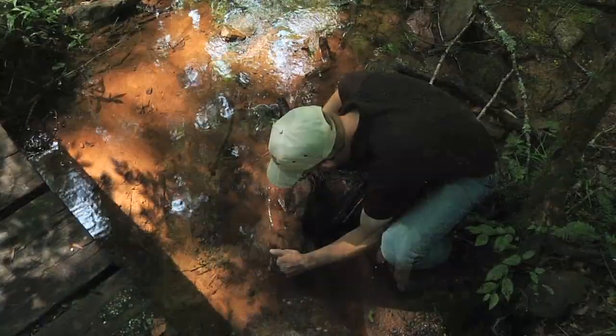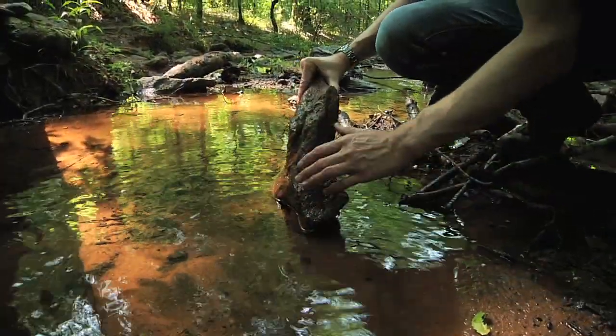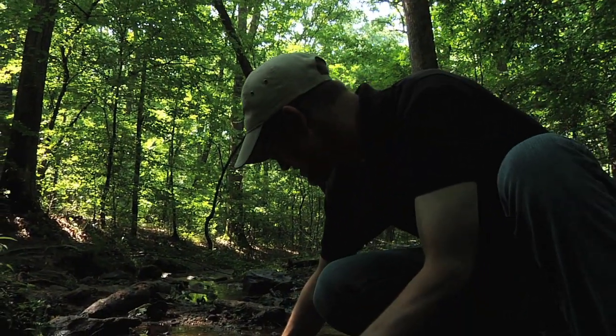We're going to talk about indicators today — not that something's wrong with the engine, but that something's going on in your creek or in your river. In fact, good things are going on if you find some of the things we're going to find today along this stream. We're going to determine how healthy this stream is today.